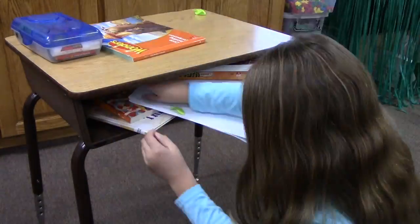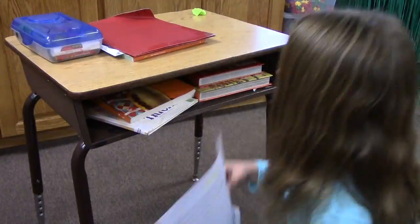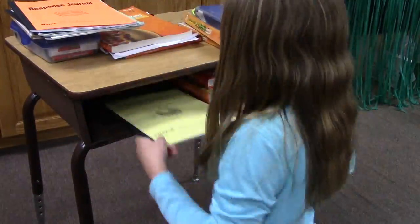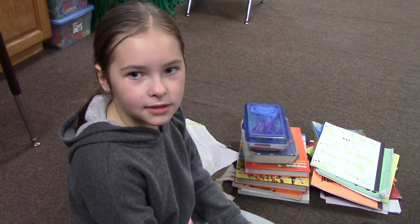First, take everything out of the desk. Sort the books into three piles: thick books, thin books, and trash.